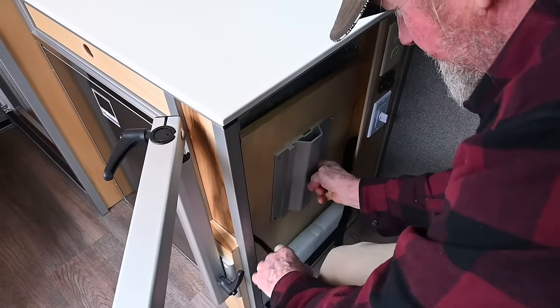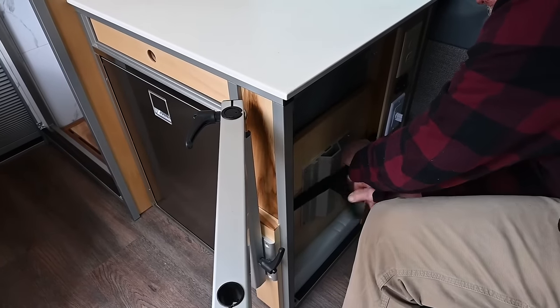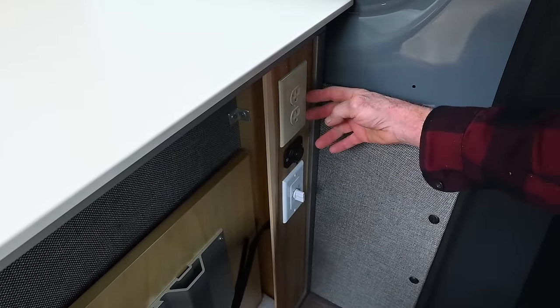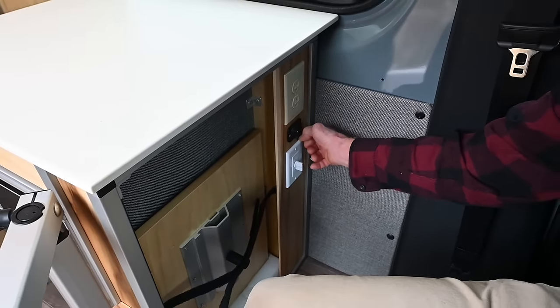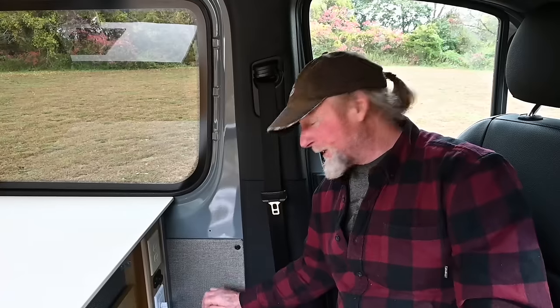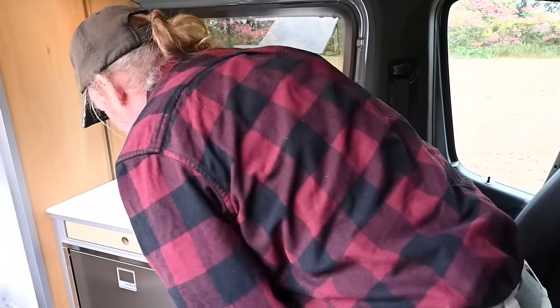The arms slide on and it simply velcros closed. Over here we've got a 110 outlet and a USB port. Under here is a boot heater — you can stick your snowboard boots or ski boots on a little platform, crank it up, and they'll dry out overnight. I worked in the ski industry a long time so this is something you'd really appreciate if you're skiing day in and day out.